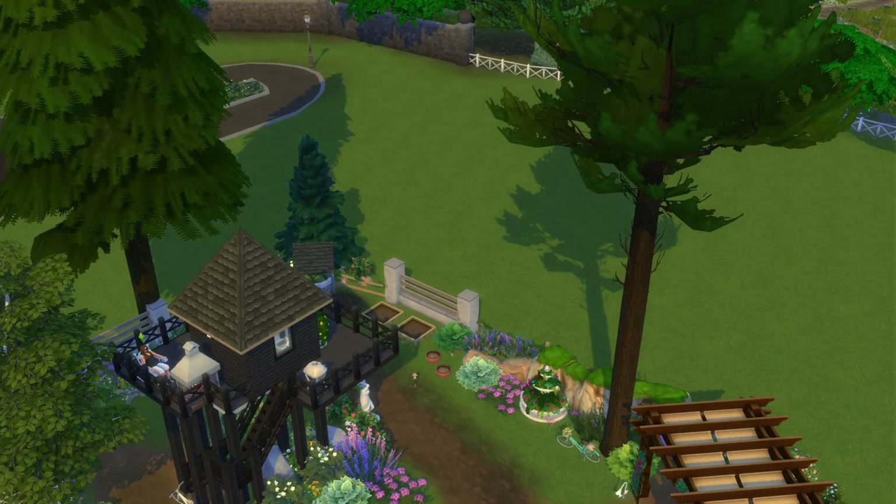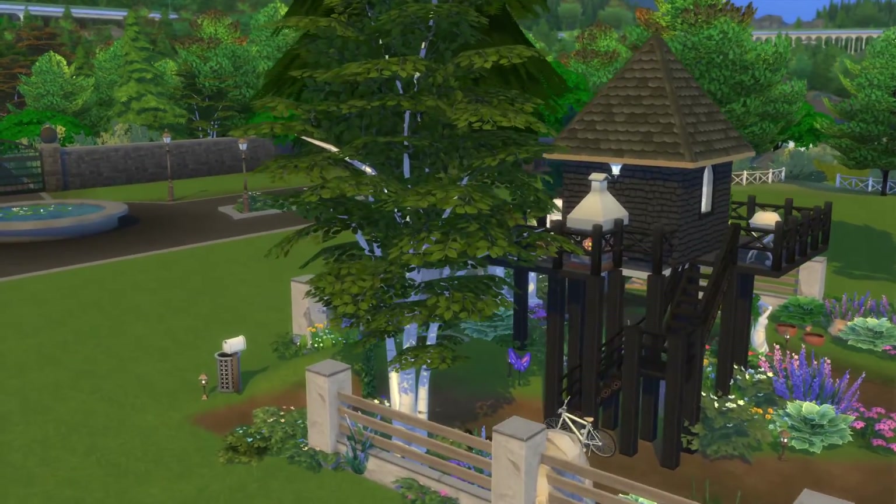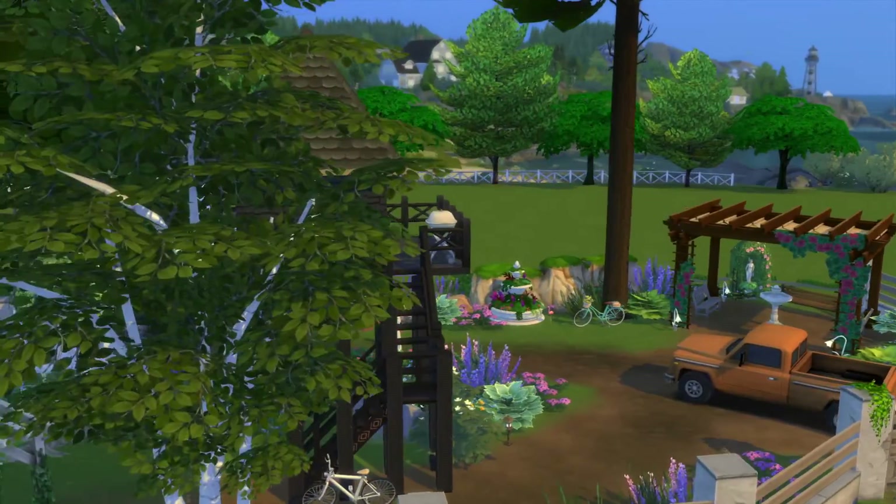For a tiny home, I dig it. Let's see if I can find a pretty good little spot.